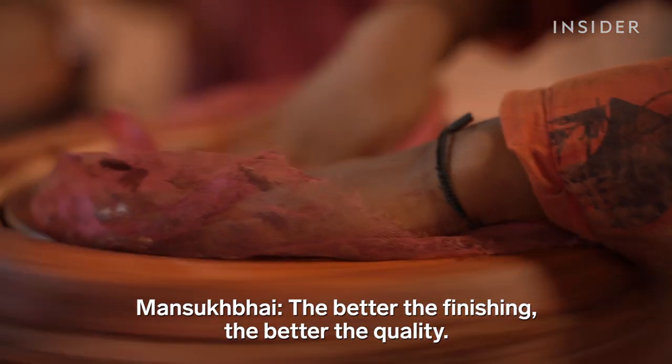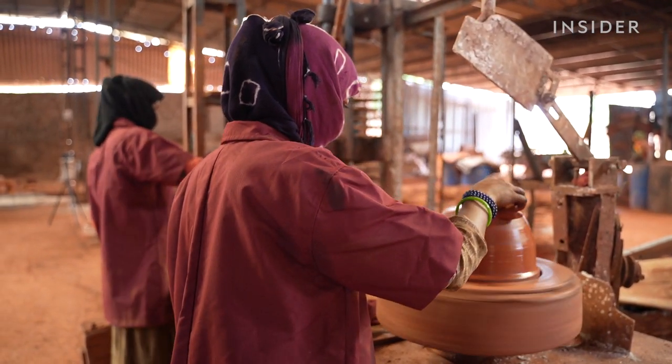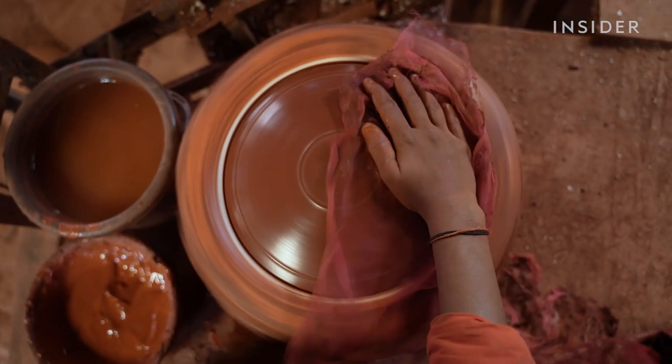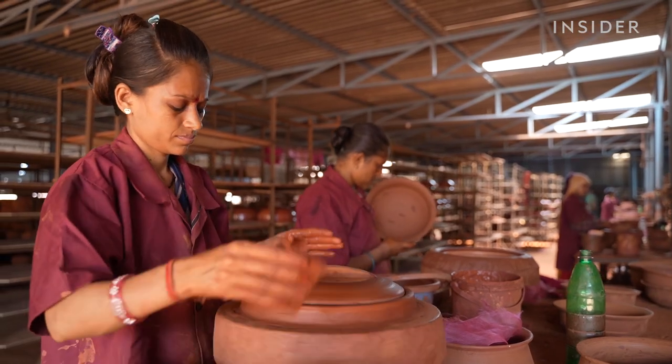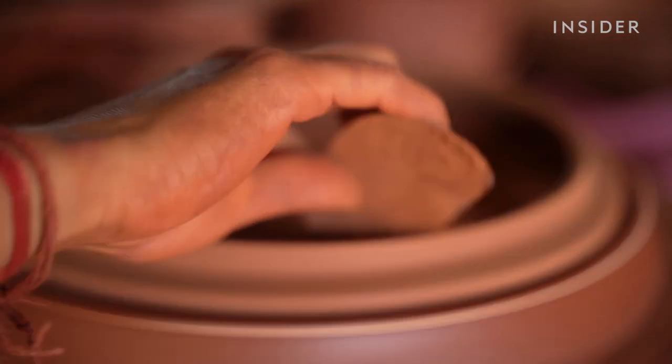As the finishing is good, the quality will be good. But to make pots, artisans use a wheel. Much of this work is still done the way it's always been done — by hand. They carefully join the top and bottom pieces of the pot together. It takes a lot of skill, but an experienced artisan can finish a piece in minutes.